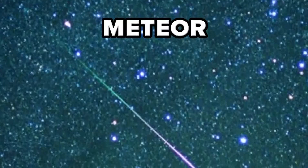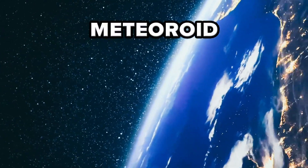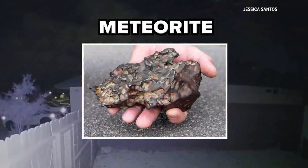A quick lesson to clear up some confusion: a meteor is what's seen burning up in the atmosphere. Before it enters, it's called a meteoroid, and if it reaches the ground, it's a meteorite.